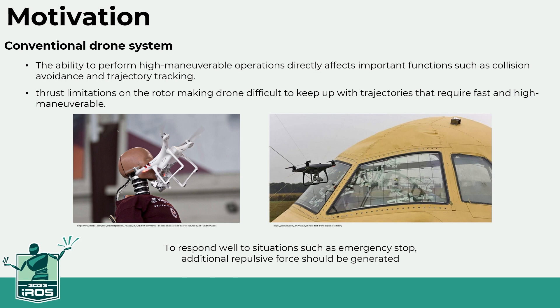Conventional drones have limited thrust from each motor, making it difficult to immediately perform highly maneuverable operations such as direction change and sudden stop at high speed. To respond well to situations such as emergency stop, additional repulsive force should be generated.